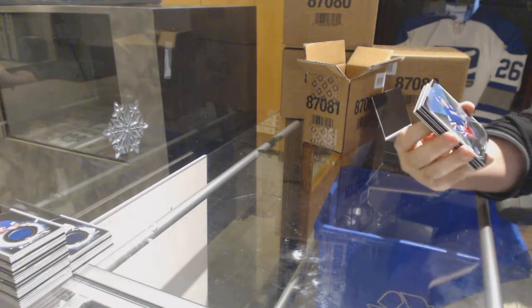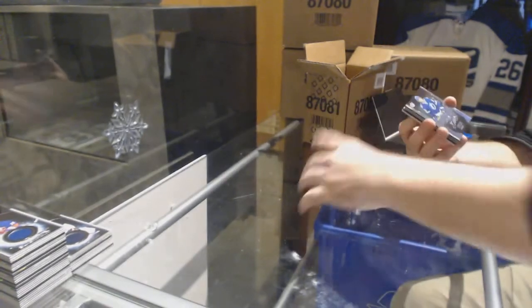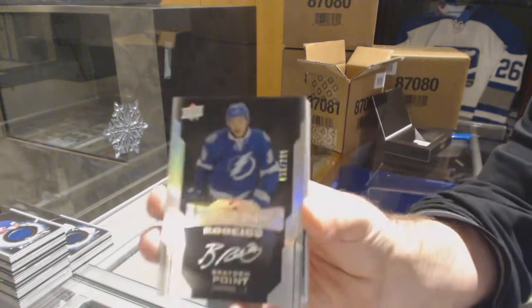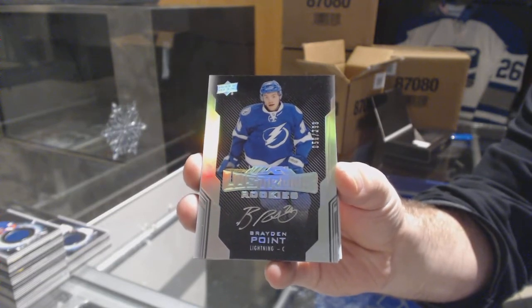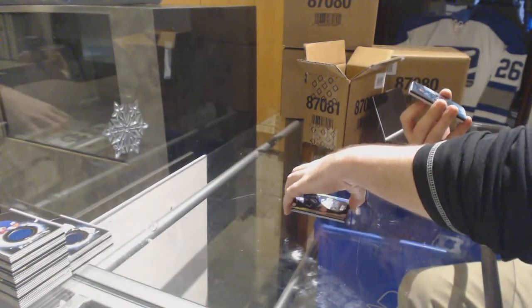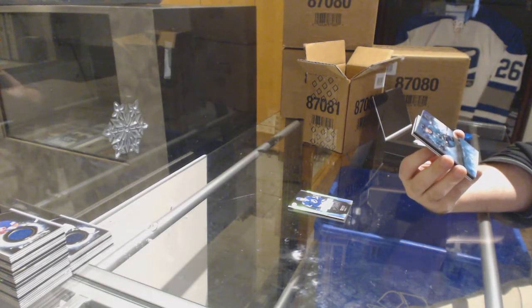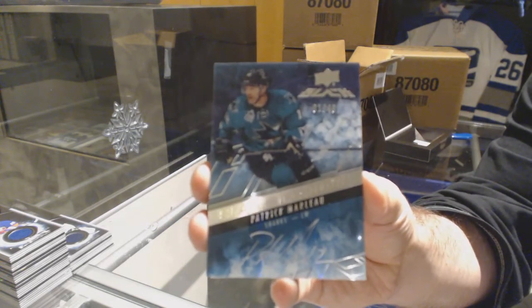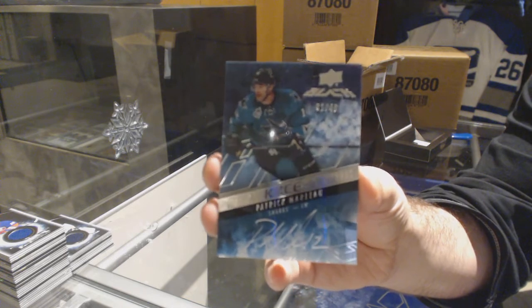For the Rangers, $2.99, Mark Messier. For the Tampa Bay Lightning — have fun tomorrow — numbered to 299, Brayden Point. We've got number one of 49 Black Ice Signatures for the San Jose Sharks, Patrick Marleau. That's from last year for sure — Patrick Marleau, one of 49.